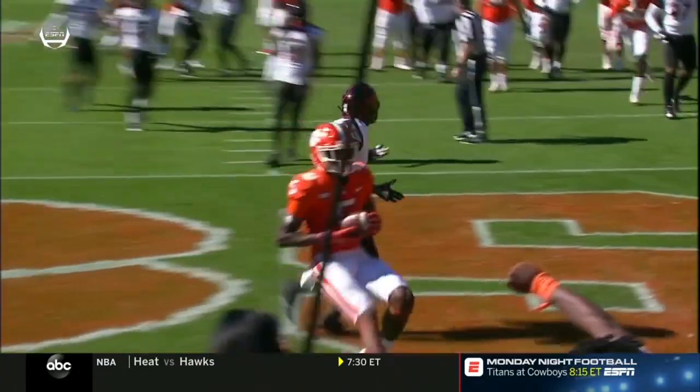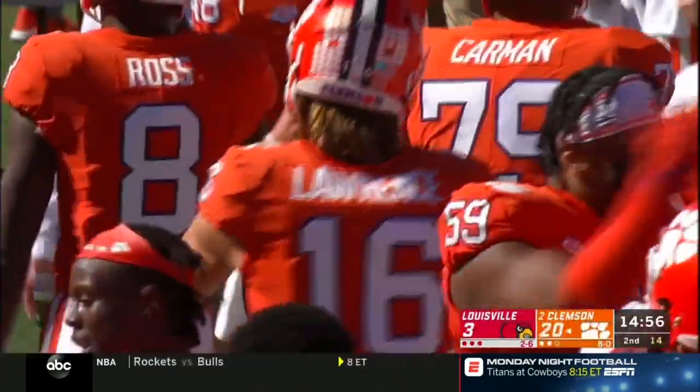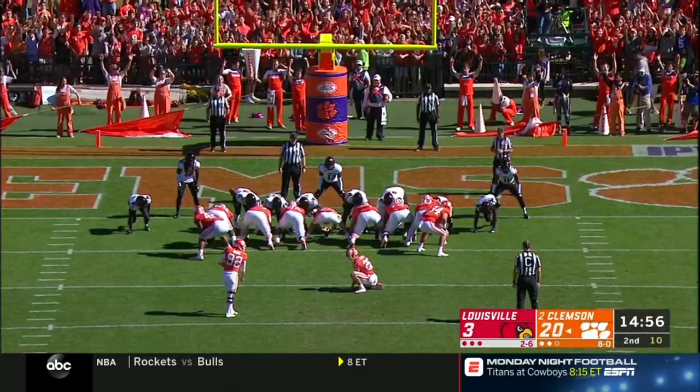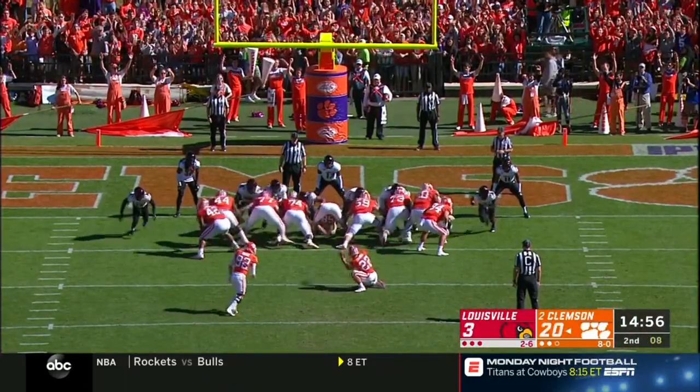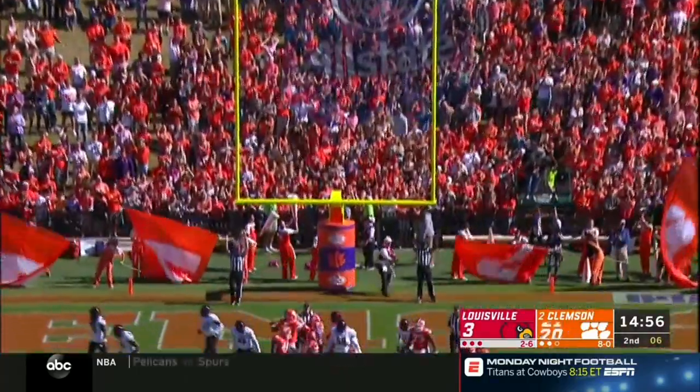That's definitely helping with their depth. If guys that deserve to play are playing, they're more bought in and more accountable. There's competition — that's how you create depth. They come with some pressure — Pass gets it to his receiver, number 22 Atwell out of Miami. He makes the catch but there's nowhere to go.